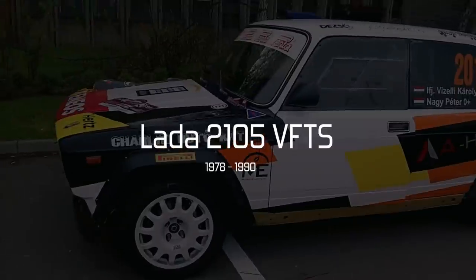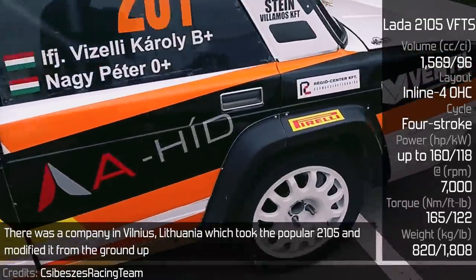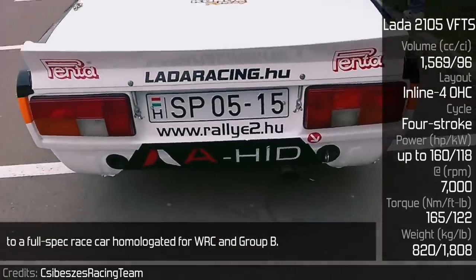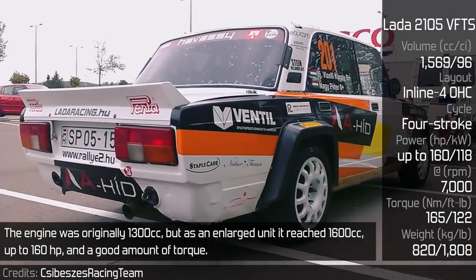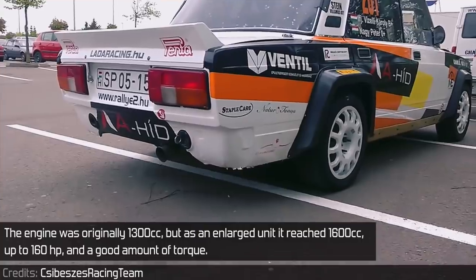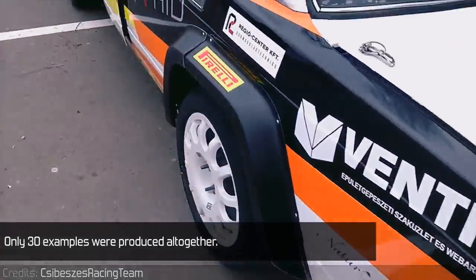Lada 2105 EFTS. There was a company in Vilnius, Lithuania, which took the popular 2105 and modified it from the ground up to a full-spec race car homologated for WRC and Group B. The engine was originally 1300cc, but as an enlarged unit it reached 1600cc, up to 160hp and a good amount of torque. Only 30 examples were produced altogether.